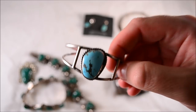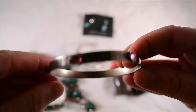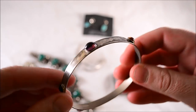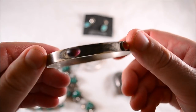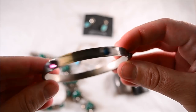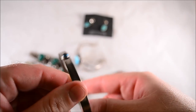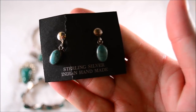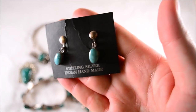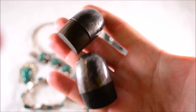A really nice older sterling bracelet with what looks like glass stones — I've seen these sell before for around 30 to 35 bucks. Marked sterling right there. Also some sterling turquoise handmade earrings — pretty cool.